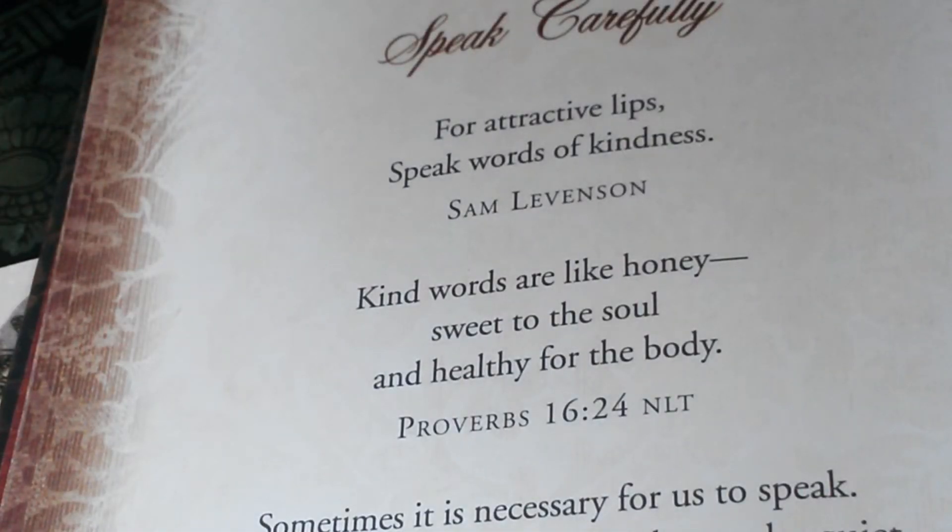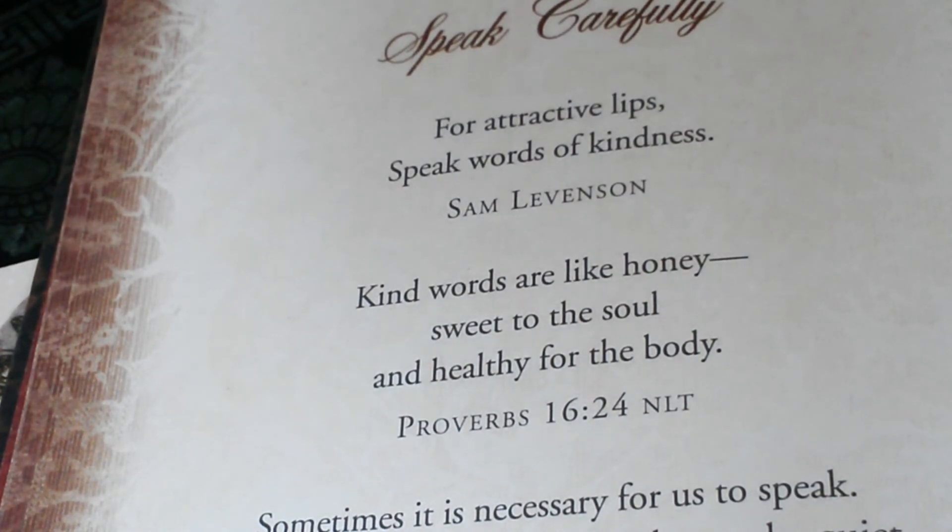Thank you so much for stopping by — I would like to leave today with a quote. The quote is: 'Kind words are like honey — sweet to the soul and healthy for the body.' Please comment below what your favorite from these are, and thank you — see you next time. Take care.